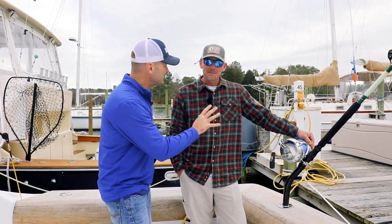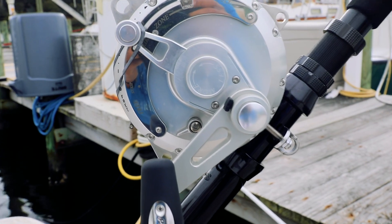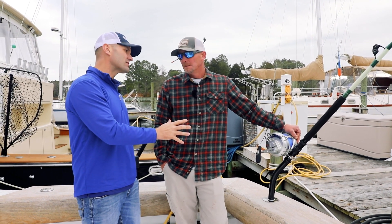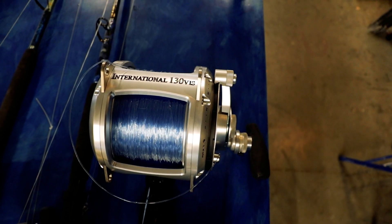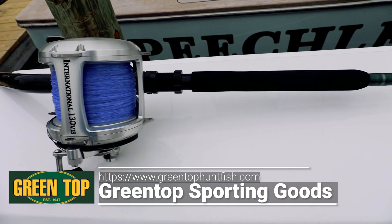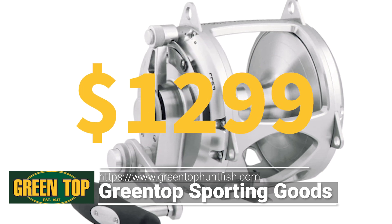All right, let's break it down. I think we should start with the reel itself — what goes into the reel — and then we're going to talk about the rod and why anyone would spend $2,500. So first off, we've got a Penn International 136. Our friends at Green Top Sporting Goods out there in Ashland — thank you! This retails for about $1,299, about $1,300 bucks.